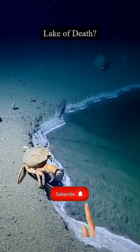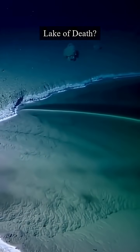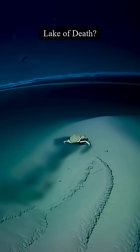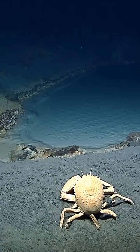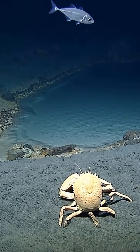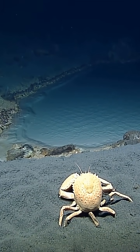Watch what happens when this crab touches a real lake of death hiding on the seafloor. No CGI, no tricks, just terrifying deep ocean reality. This is a real underwater lake, a brine pool so salty it forms its own surface and can kill anything that sinks into it in seconds.